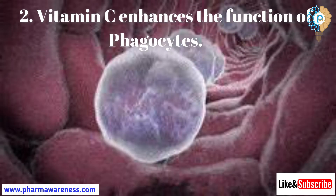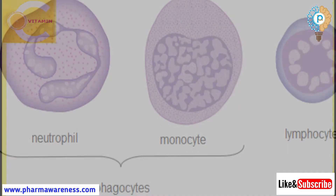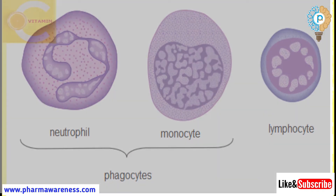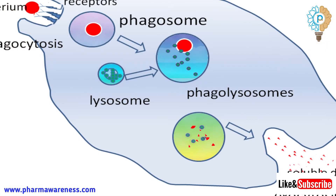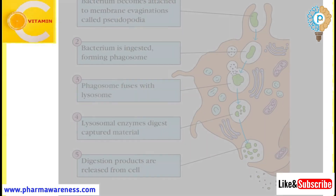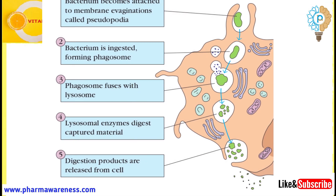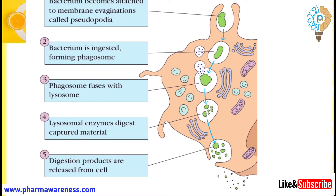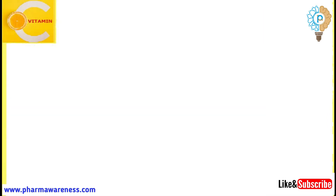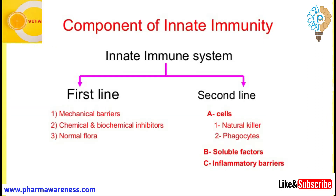Number 2: Vitamin C enhances the production of phagocytes. Phagocytes are a type of white blood cell that uses phagocytosis to engulf bacteria, foreign particles, and dying cells to protect the body. They bind to the pathogen and engulf them, which acidifies and fuses with lysosomes in order to destroy the contents. They are a key component of the innate immune system.